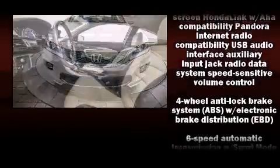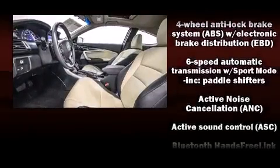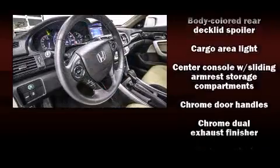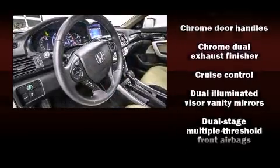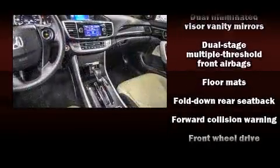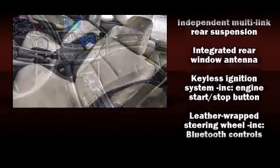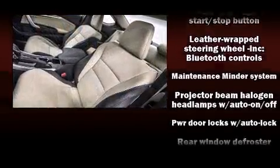Honda also prioritized safety and security with features such as dual front impact airbags with occupant sensing, airbag head curtain airbags, traction control, brake assist, a panic alarm, and four-wheel disc brakes with ABS.